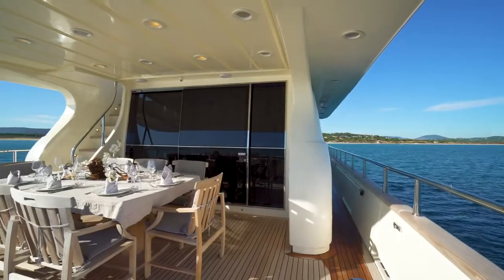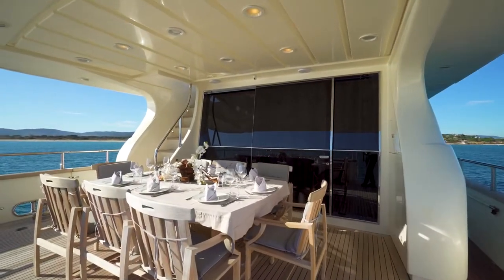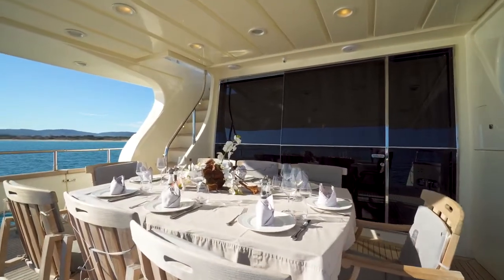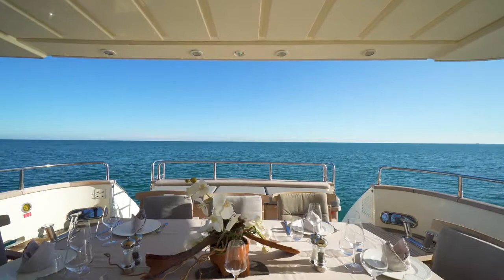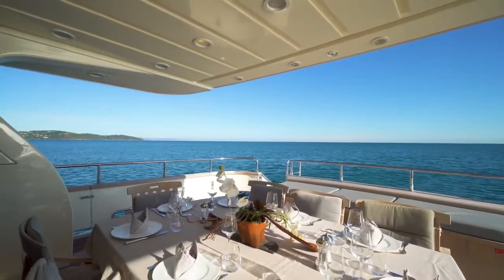Built in 2007, this Falcon has been meticulously maintained and recently had a refit in 2017, so she is almost in new condition. Louisa May's impressive leisure and entertainment facilities make her the ideal charter yacht.